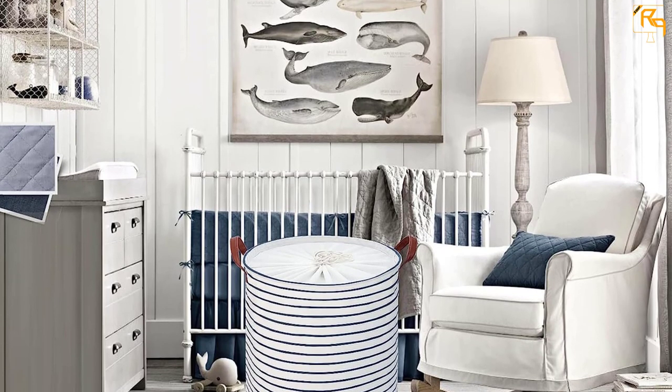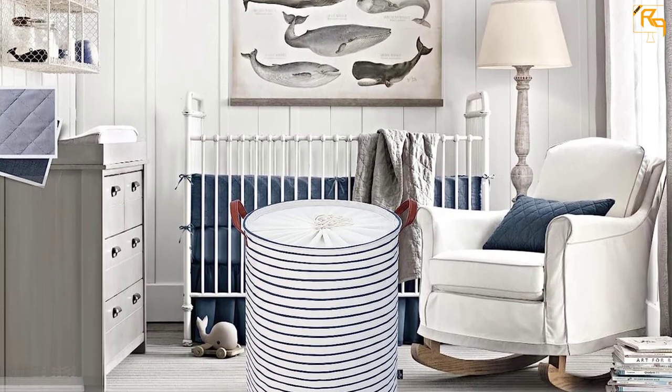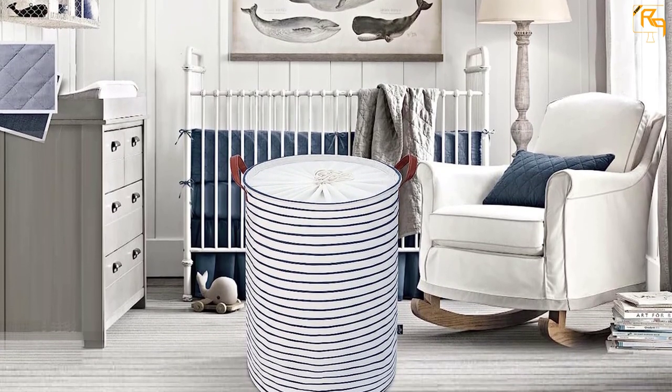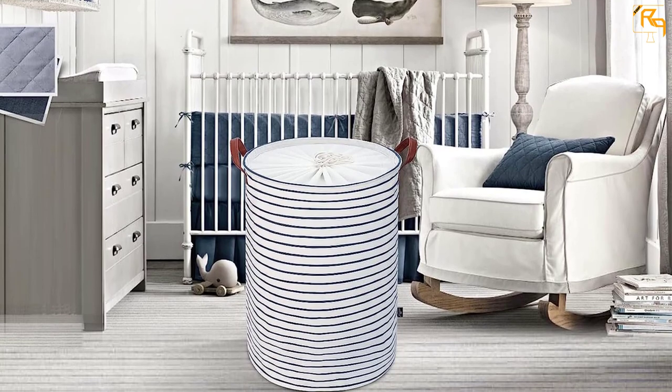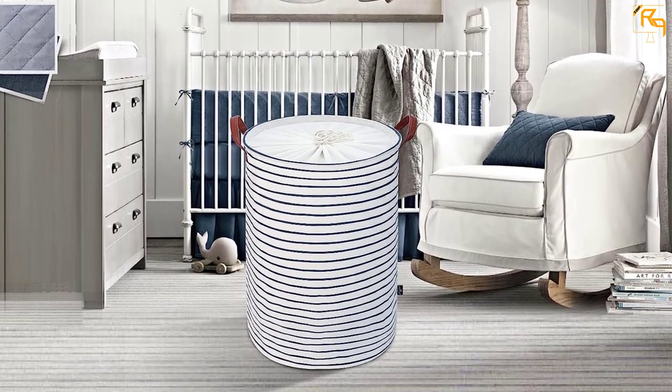There is a waterproof lining present in it as well. Apart from keeping your clothes in it, you can use it to store books or kids' toys. On the top edge, there is a strong frame to make this laundry basket more sturdy.